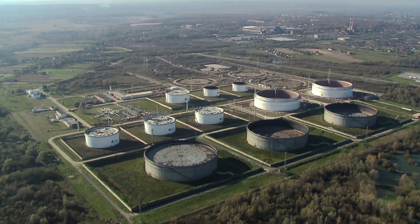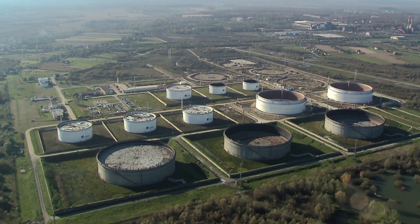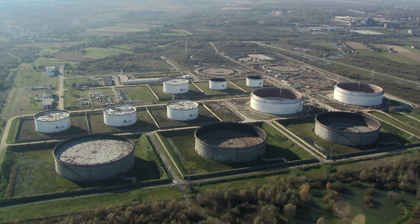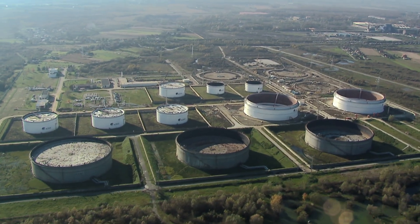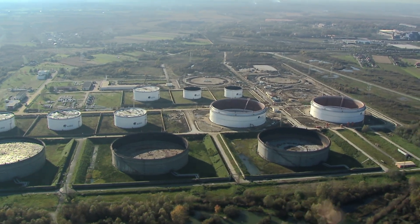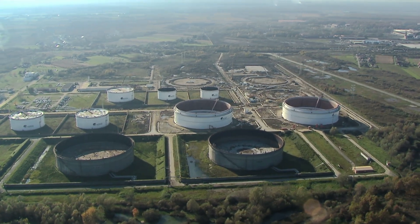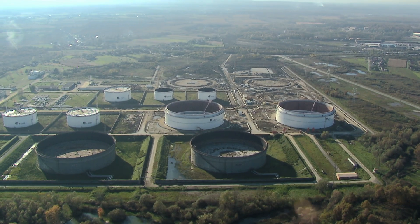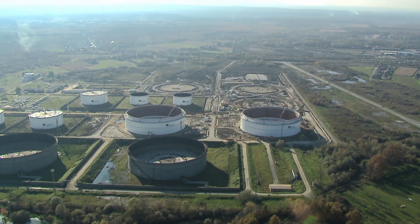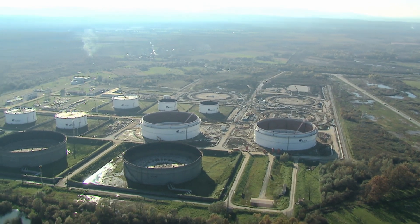The global supply of fossil fuels is concentrated in a few regions, making it vulnerable to political instability and conflicts. For example, the 2022 Russian invasion of Ukraine led to significant disruptions in global energy markets, causing a spike in oil and gas prices. The transition to a low-carbon economy is also creating significant risks for investments in fossil fuel infrastructure. Stranded assets — fossil fuel resources and infrastructure that become uneconomic or unusable due to the transition — pose financial risks to investors and companies.